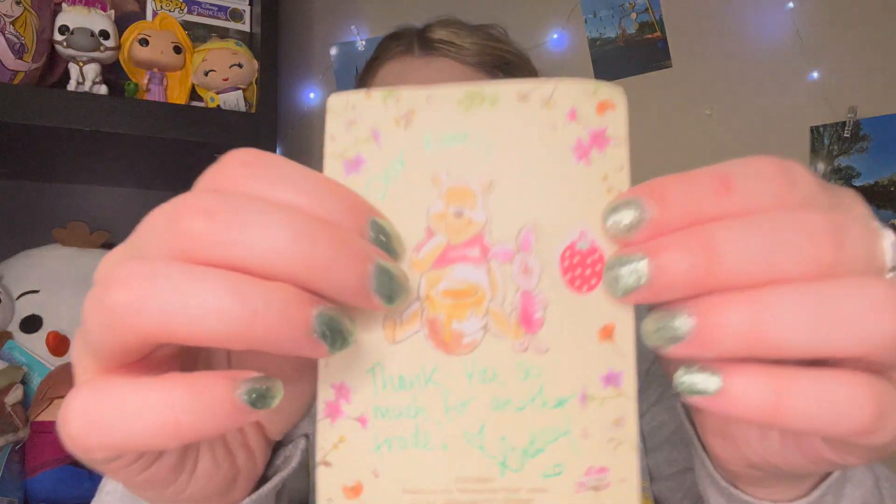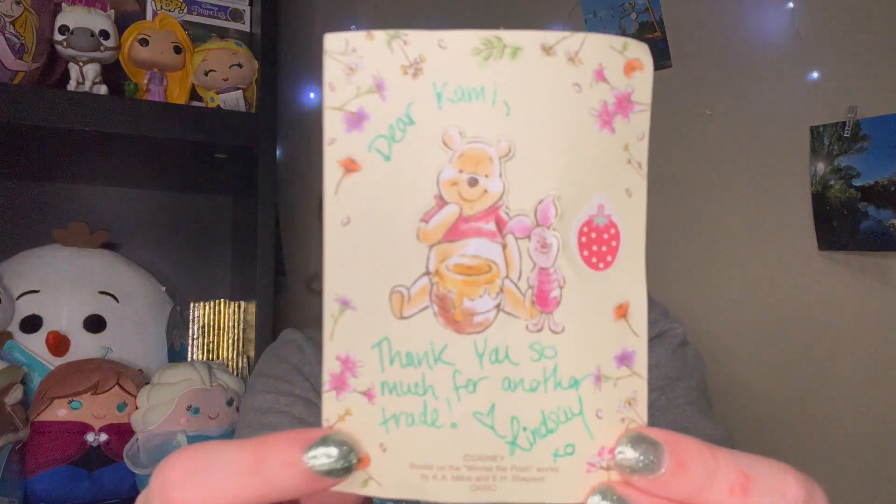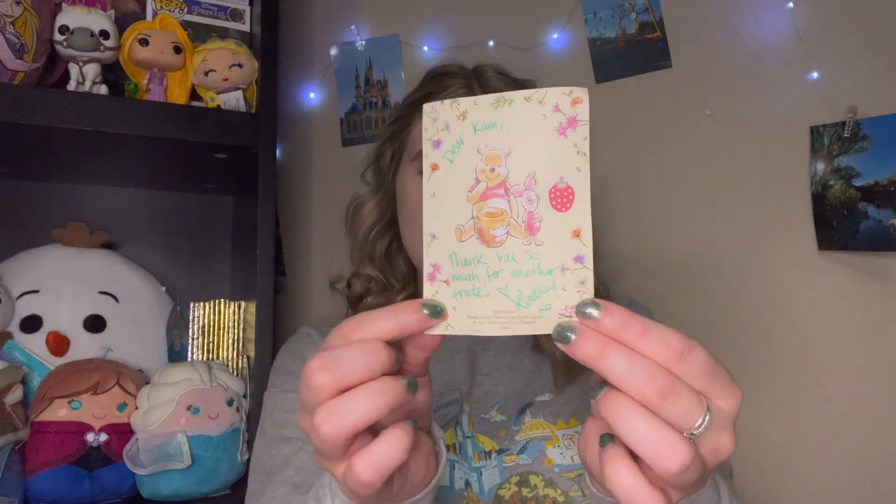On the inside she put in this cute little Pooh Bear note that says 'Dear Cammie, thank you so much for the trade.' Lindsay, you have gorgeous handwriting. And this little Pooh Bear is just adorable, so thank you for that.